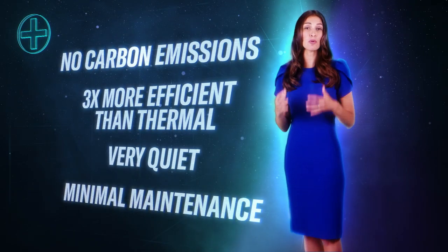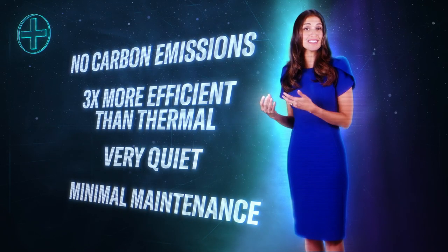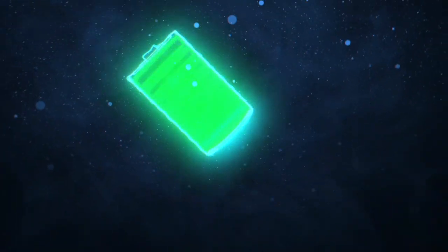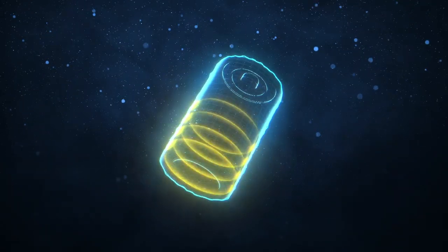Now, because this propulsion system requires only minimal maintenance, costs are reduced significantly for airlines operating a full electric fleet. As with all new technologies, there are some challenges. This includes the weight and the short lifespan of batteries. Today's batteries last anything from 1,000 to 2,000 cycles, and a commercial aircraft can do up to 3,000 cycles a year, so the cost of replacements really starts to stack up. There's also the issue of how to scale up clean electricity and make it readily available.